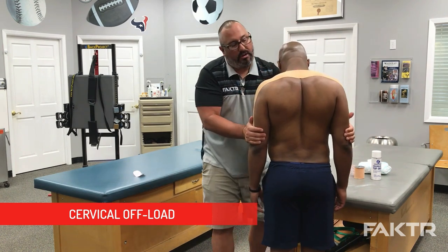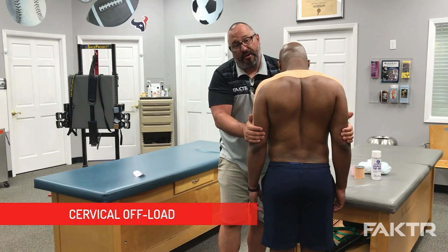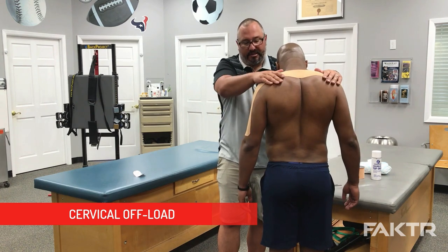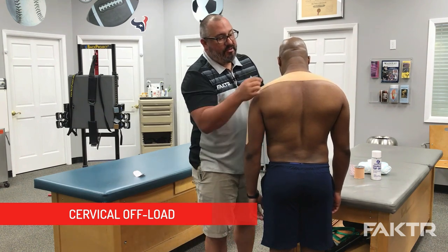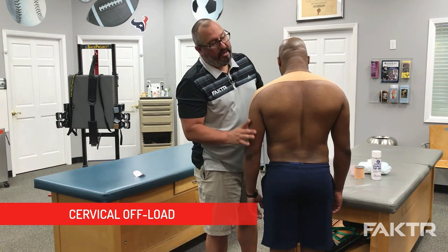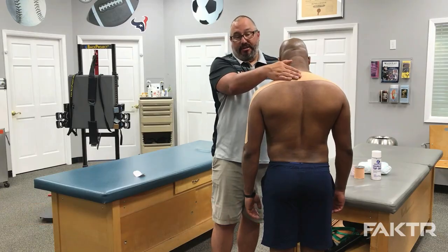We're going to smooth this out and hold on to the edges for about 30 seconds. Anthony is going to relax his shoulders, and you can see when he lets his shoulders down, the tape begins to stretch. That's where we get the offload of the arms — transferring the weight of his arms through the tape, out of the traps, and into the cervical thoracic junction.